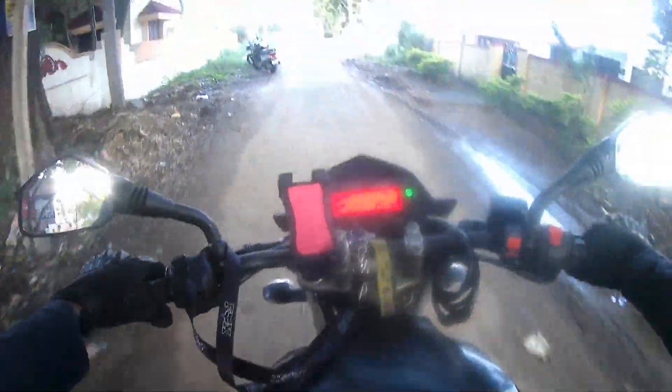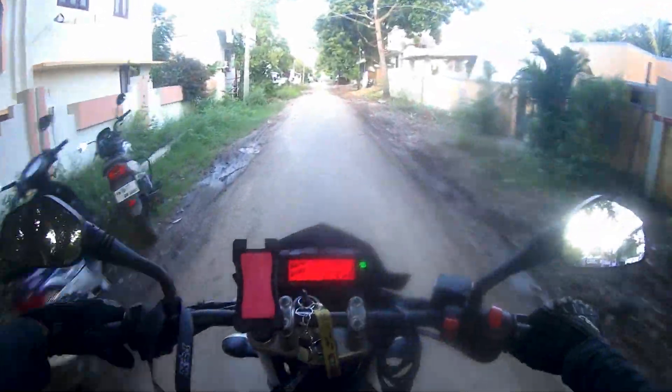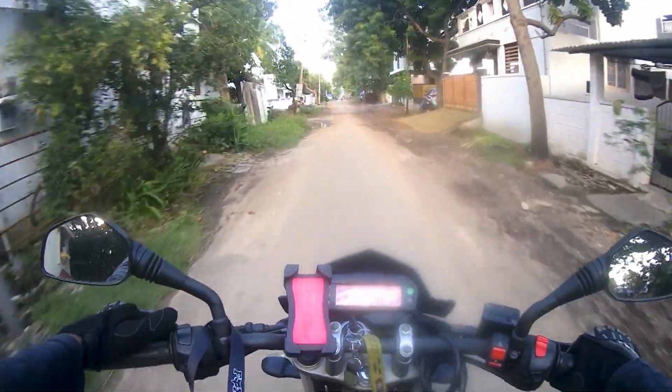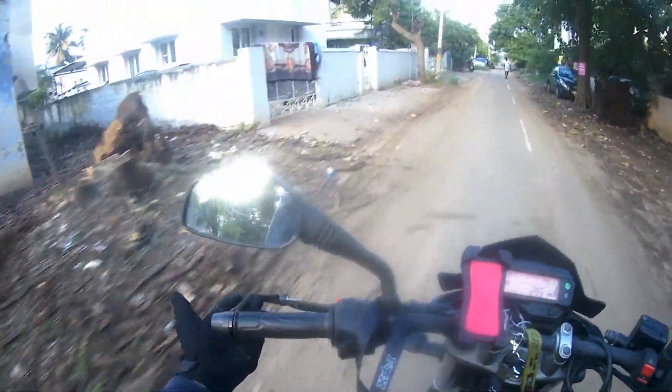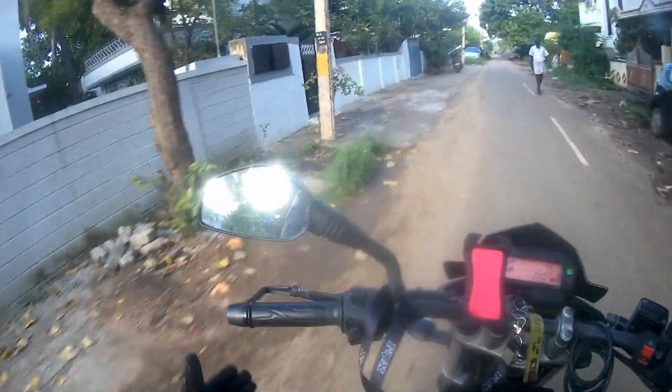So not only these mirrors are new to my bike, I have also installed something else. So can you see these? Lever protectors.